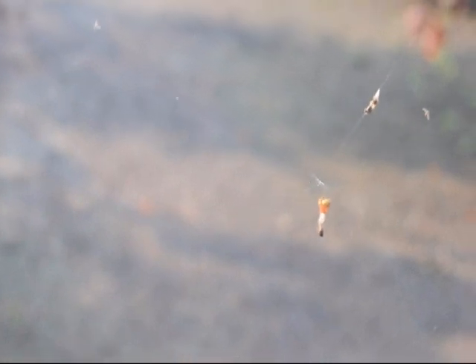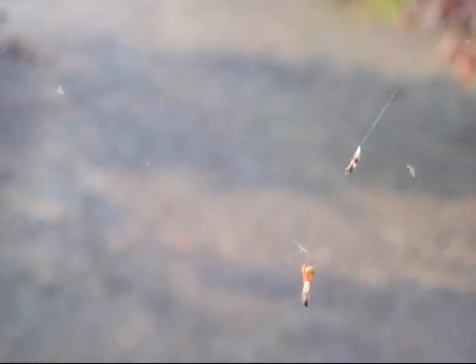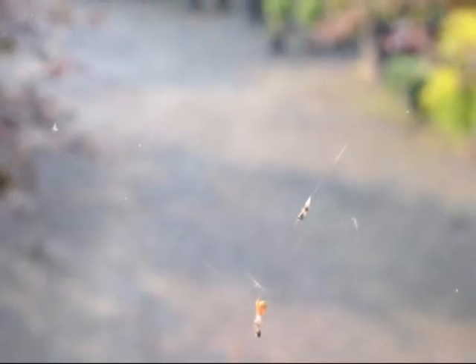It did all of that overnight. There you can see the spider working on his web, and it's been successful. There he is actually working on a bug that he caught last night. It's an amazing feat to think that that spider could build that overnight and be successful in capturing some bugs — you can see him working on that bug right there right now.